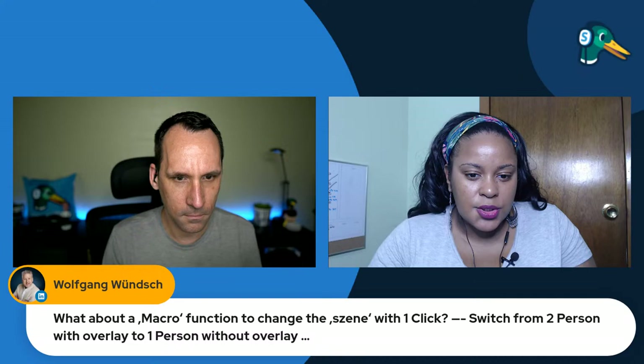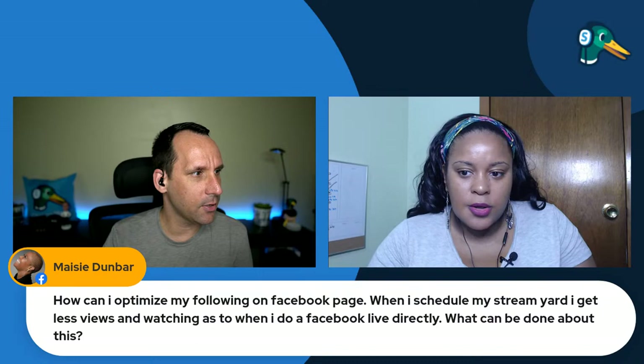Are there any questions you want to bring up, Letitia? Someone asked about a macro function — a one-click switch. That's a good suggestion. We're working on hotkey support, and you'd need hotkey support to make that work. Wolfgang is making a feature request, and I'll make a note of that. I'm taking all your feature requests down.